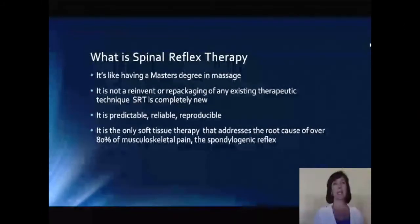Spinal reflex therapy is like having a master's degree in massage therapy. It is not a reinvention or repackaging of any existing therapeutic techniques — it's completely new. Because it's based on a reflex, we can say with great confidence and accuracy that SRT is predictable, dependable, and reproducible.